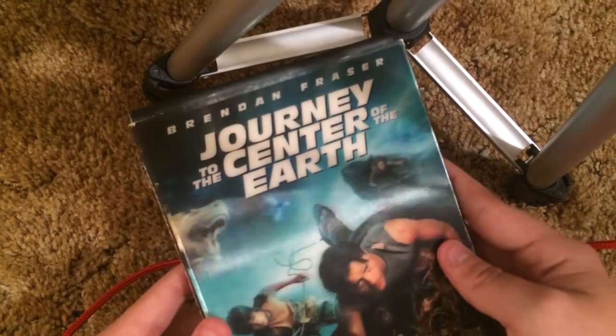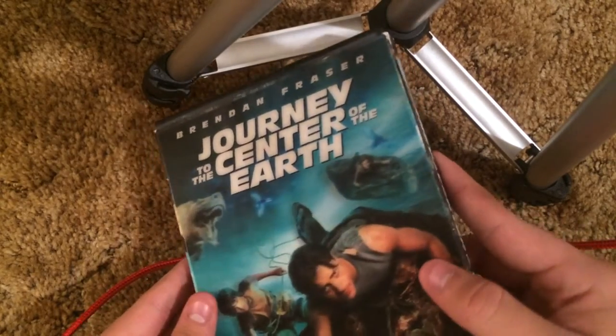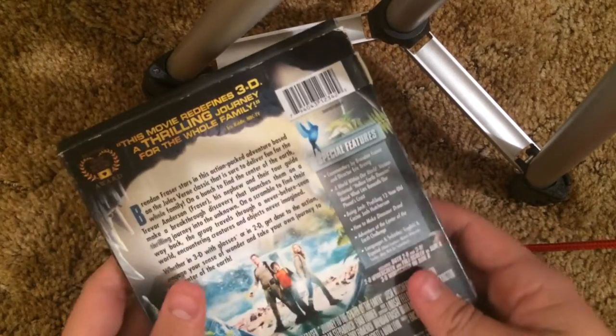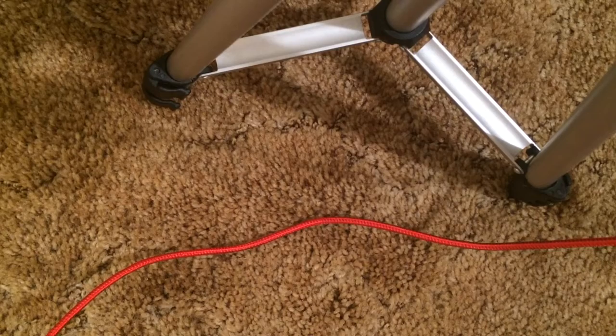Pretty nice — kind of pops out at you. I should have put this in the lenticular covers, I wasn't thinking. I apologize. I put this lenticular cover in the wrong order. There's nothing I can do now. It's a disc. Very nice — kind of pops out at you, moves very slightly.